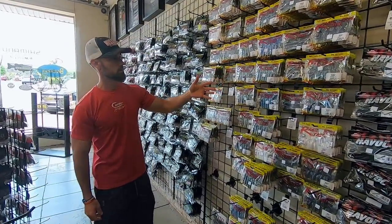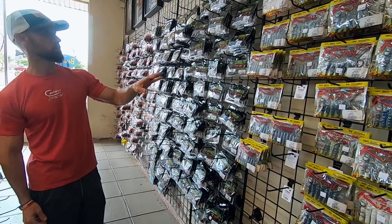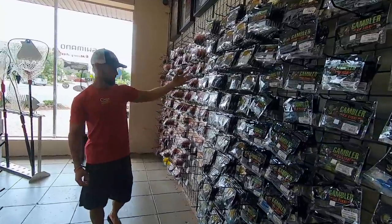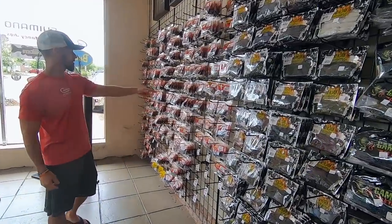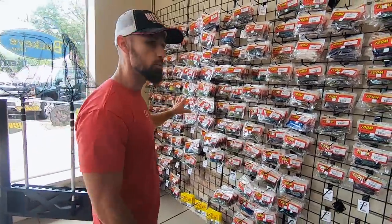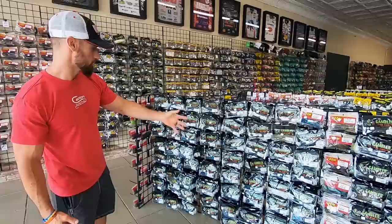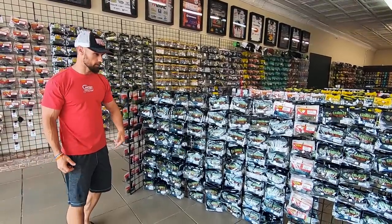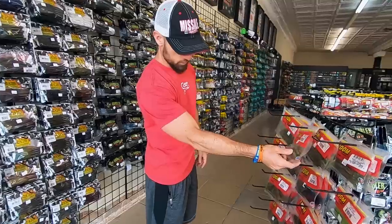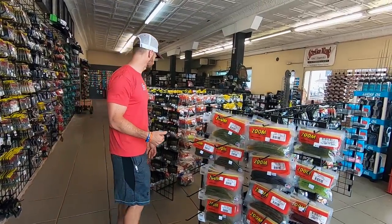And then we get into the Rage-tail stuff. Got a few Menace and Rage-tail craws. And then you've got a little Gambler section here — got some Sweet Beavers, most all the colors you might need, Z Craws and Brush Hogs, Magnum Lizards. The Zoom essentials, if you will. And then some various Gambler baits right here — your Mega Daddies, your Y-Nuts, Ugly Otters. Over here you've got your Fluke Sticks and your Centipedes.